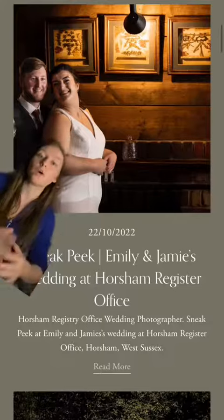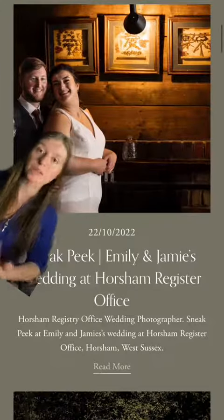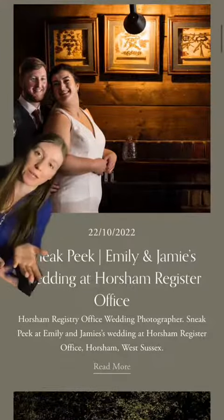One main blog post I do is sneak peeks for every one of my weddings. About 24 hours after I do a wedding, I upload my favorite 20 photos of the day into a blog post and share that with the couple and their family. Here is an example of my most recent blog post — a sneak peek of a wedding I did a week or two ago.